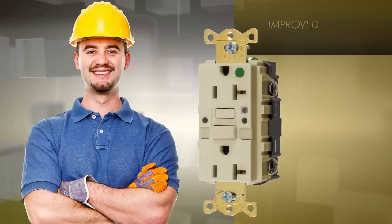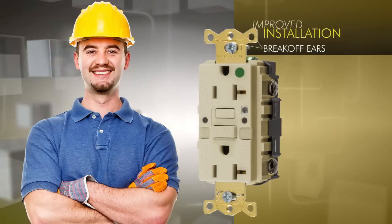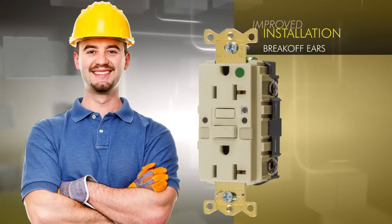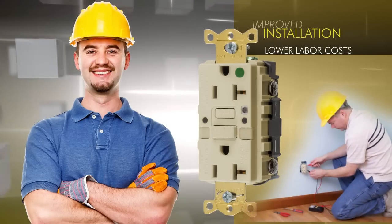Installation of Hubbell AutoGuard has also been improved with elements such as auto-grounding clips, captive mounting screws, and single-tab break-off ears or full break-off for OEM raised covers. These time-saving features lower labor costs and allow you to move quickly through installation.